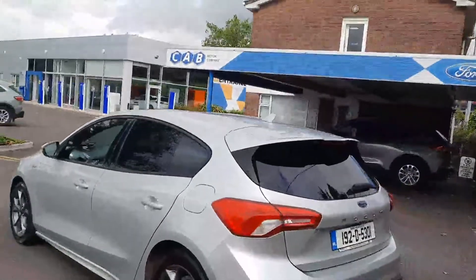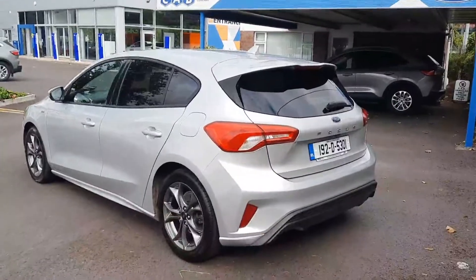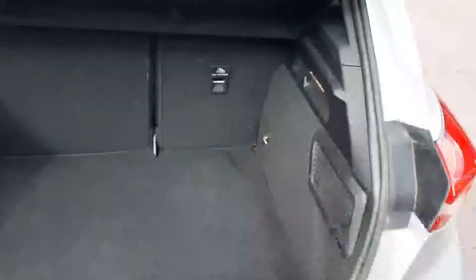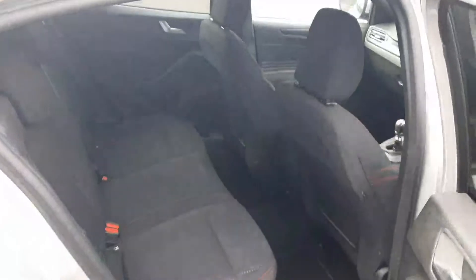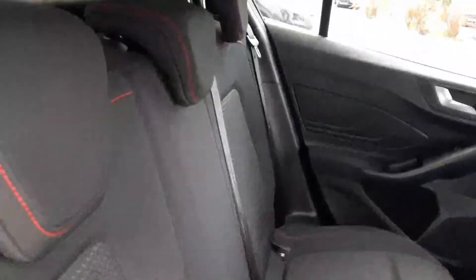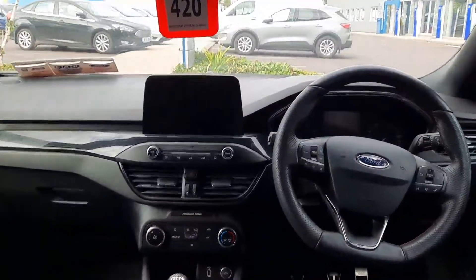We can see the ST Line styling with the privacy glass at the back and these lovely alloys. The boot is spacious. In the interior we have these comfortable cloth material seats with the red ST Line stitching.